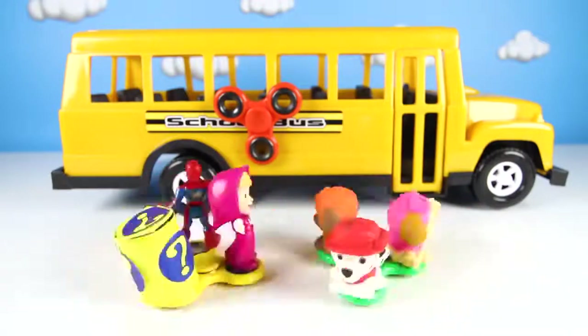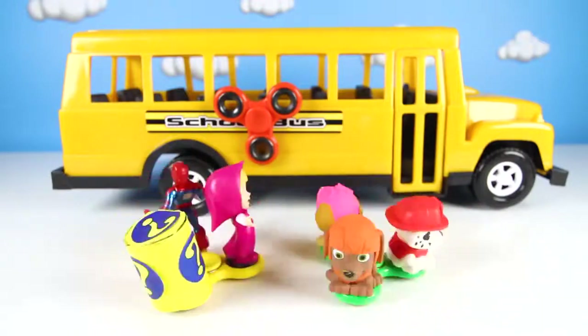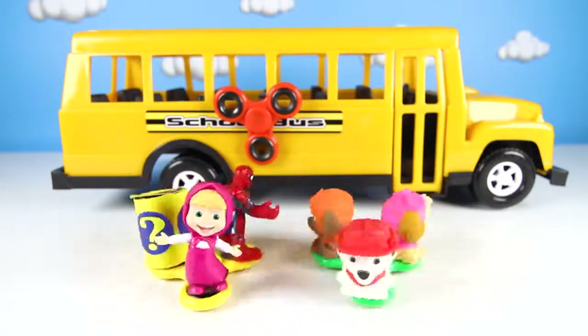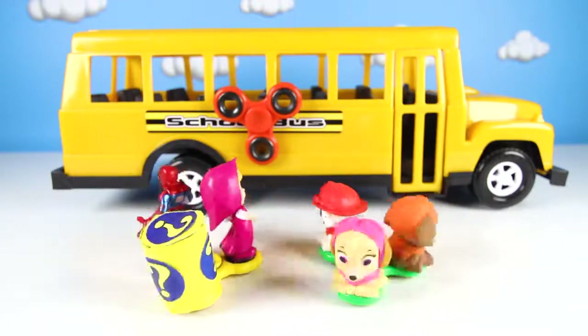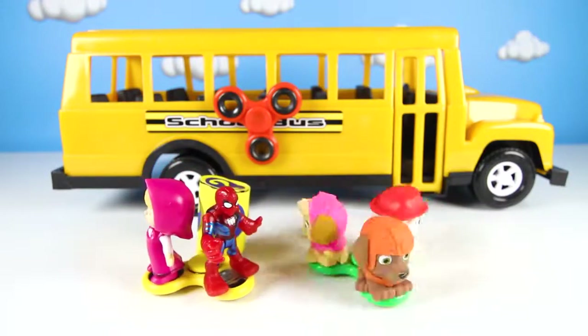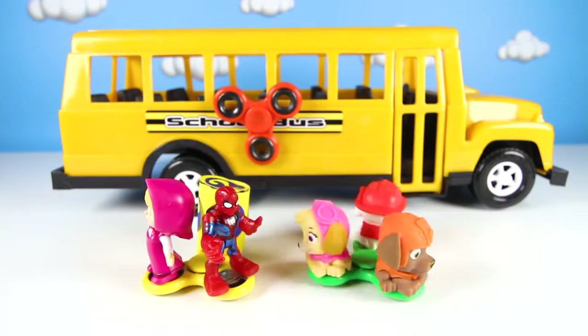OK, let's get started! We're going to spin two spinners. The characters it lands on go into the magic school bus. When the pups go into the truck, we will get a funny surprise toy. Look, the first spinner landed on Spider-Man! Cool!